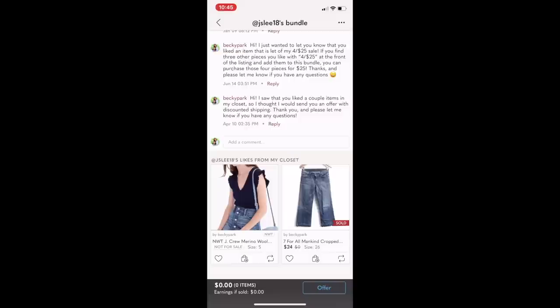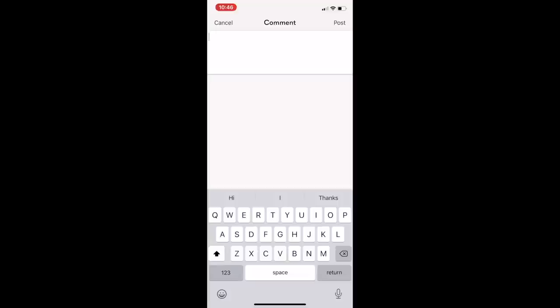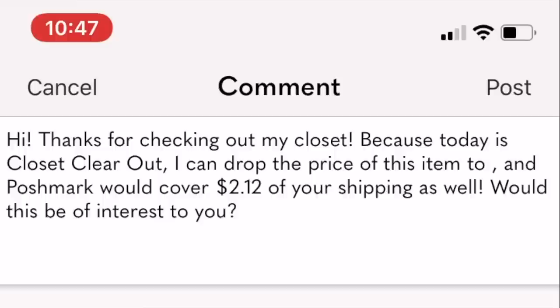I also talk about selling bundles in another video. But let's pretend we have this one item in her bundle, and now I'm going to send her a message about what I'm willing to do with the price since it is Closet Clearout. I press on comment, and I have a keyboard shortcut — I have a tutorial video on how to create these on your phone or computer. I've created a keyboard shortcut so that when I type CCO with an exclamation mark and press space, all of the things I want to say just shoot out. That's one of the reasons I'm able to do this so quickly.